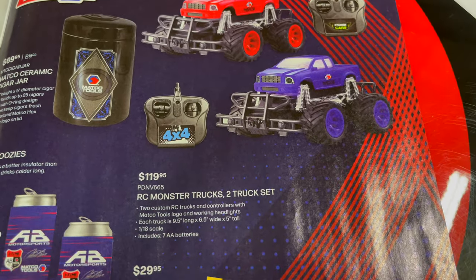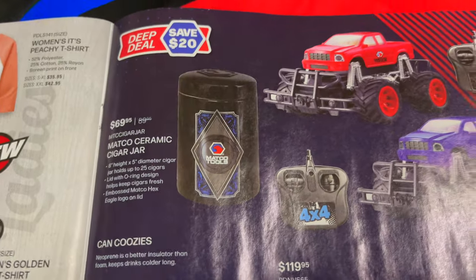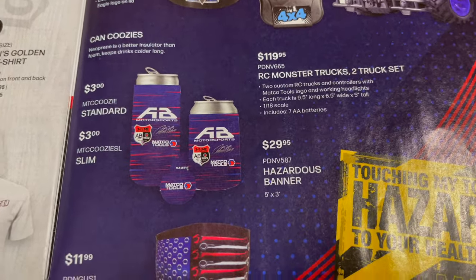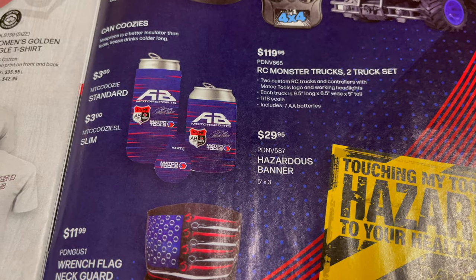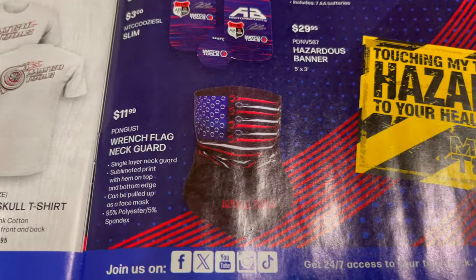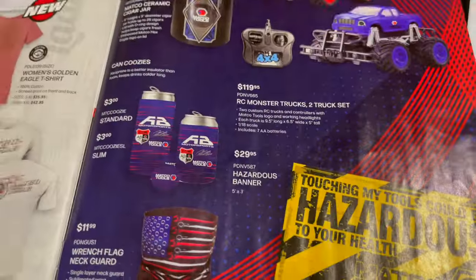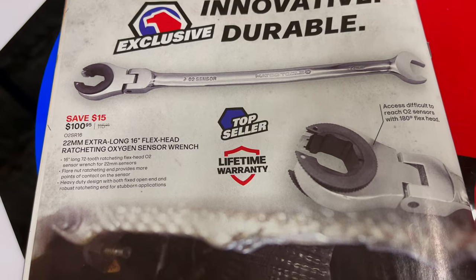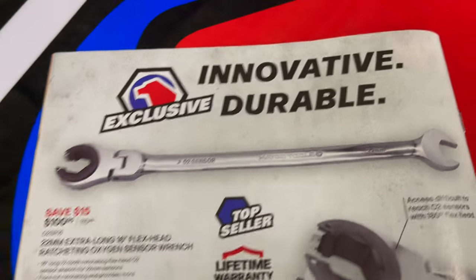Got some toys for the kids — an RC monster truck, two trucks in one set for $1,119.95. A Matco ceramic cigar jar for $69.95. Koozies for $3, including an Antron Brown Motorsports koozie. A neck gaiter for $11.99 and a banner for $30 — always cool swag. They've also got a 22-millimeter 16-inch long oxygen sensor wrench for $100.95, and that wraps it up — that's the new Matco catalog.